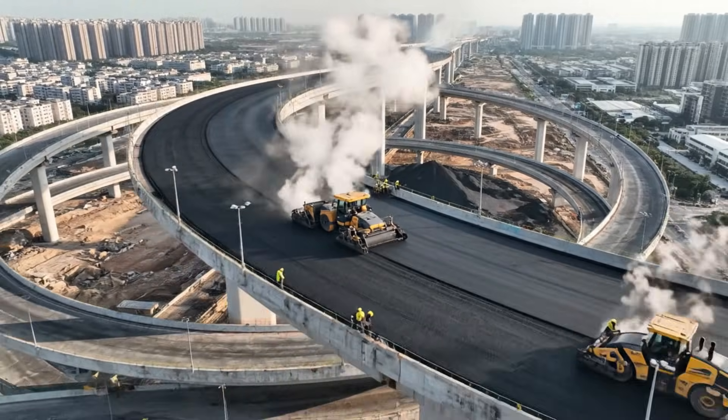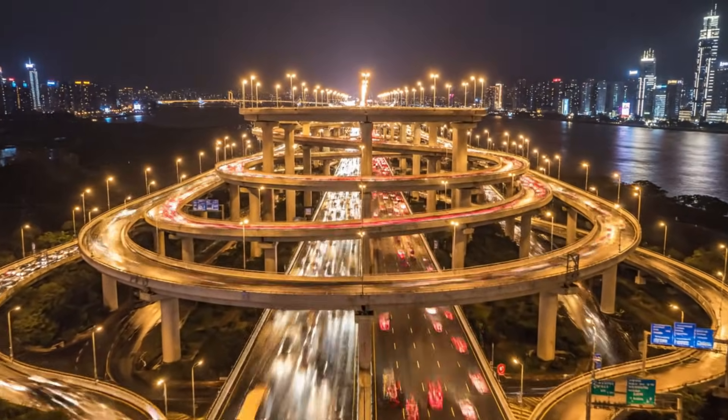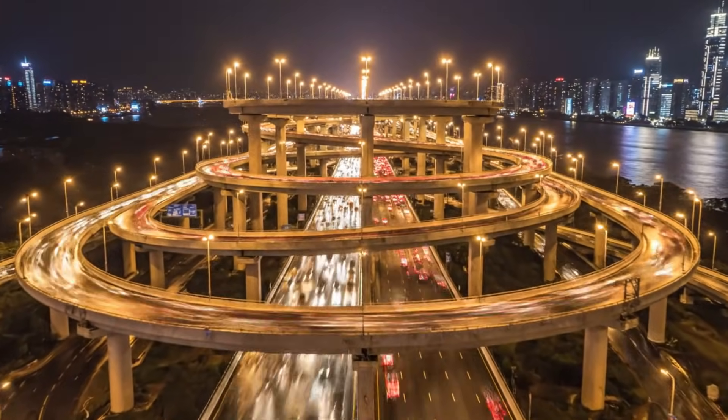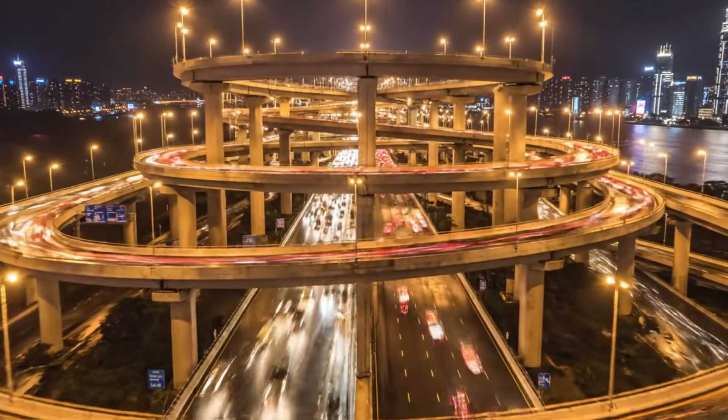The highest road in the city. Level five is complete. The cerebellum of Chongqing: eight directions, 20 ramps. The bridge between the ground and the sky is finally open.